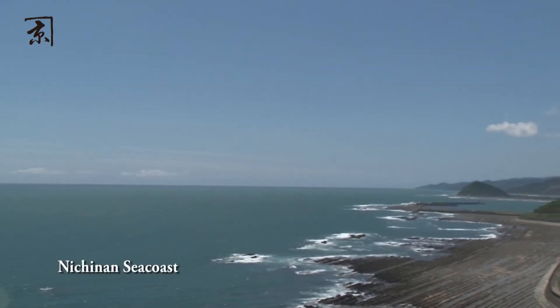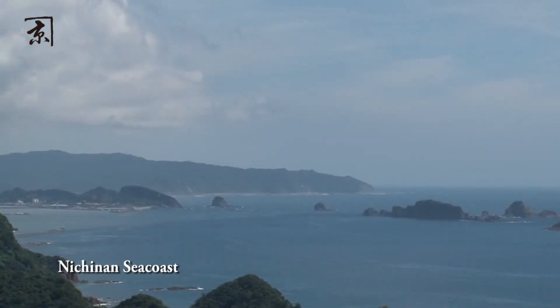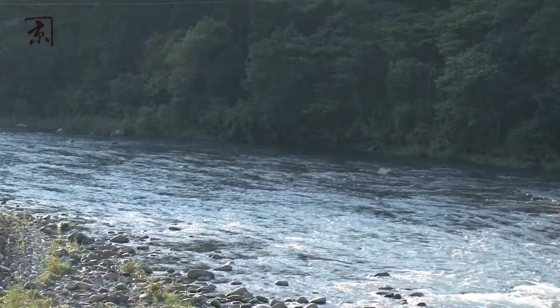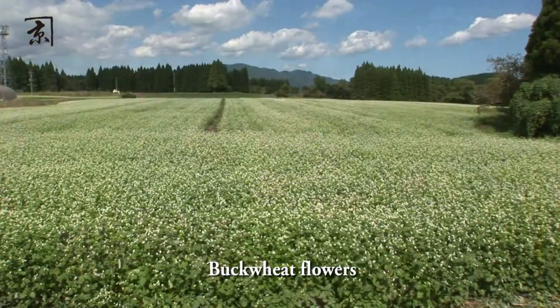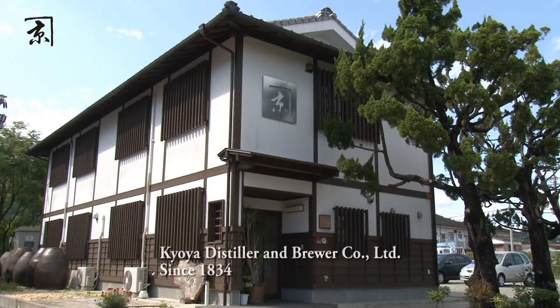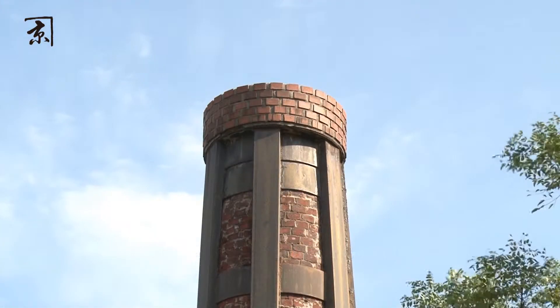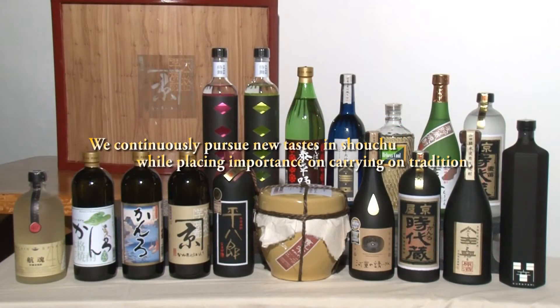The Nichinan seacoast in Miyazaki prefecture. Nichinan is blessed with a rich natural environment of clear skies, cooling breezes, and rich earth. We give vitality to people's lives by producing our shochu with these natural blessings and the energy of the earth. Kyoya Distiller & Brewer Company Limited was founded in 1834. We continuously pursue new tastes in shochu, while never forgetting to carry on our tradition.